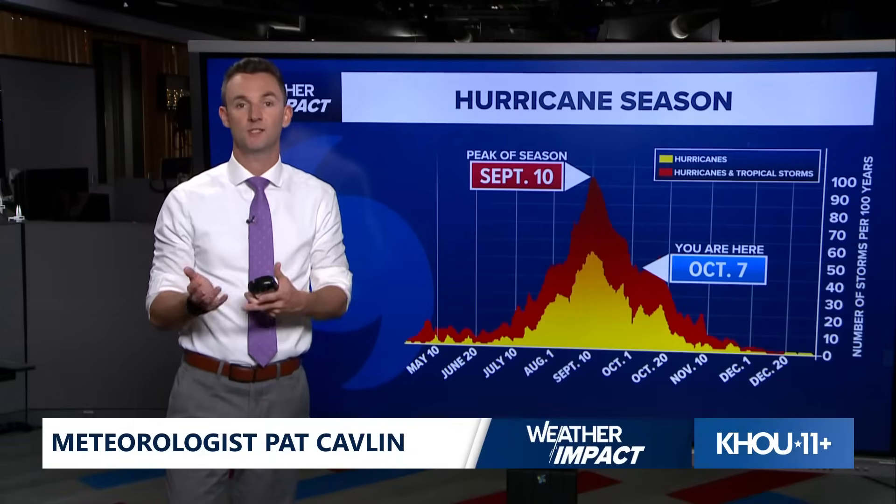We've got two systems out there. Jerry will go out to sea, and the other feature we're watching is just going to move its way across the Bay of Campeche and then eventually into central Mexico. We will stay quiet here at home. That's the latest. We'll have another update on the forecast coming up on the KHOU 11 news at 10 o'clock.